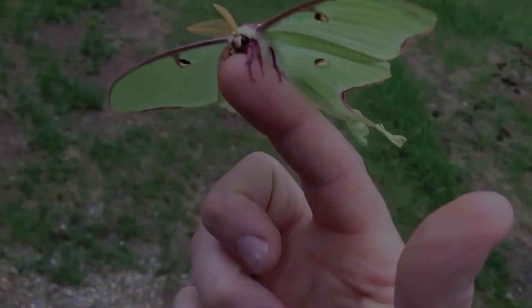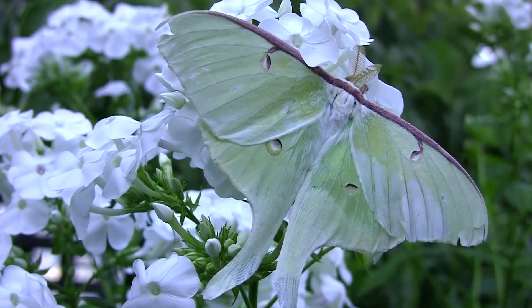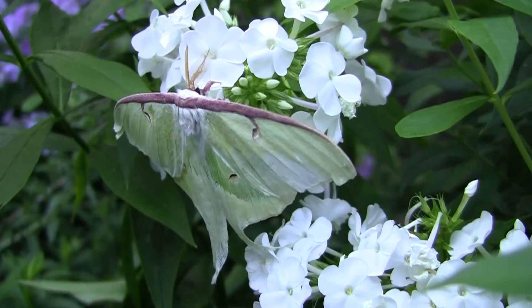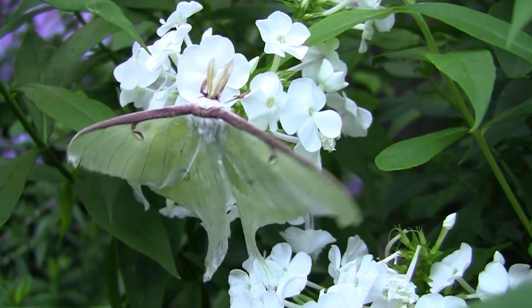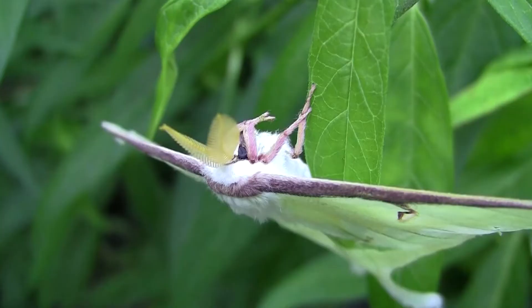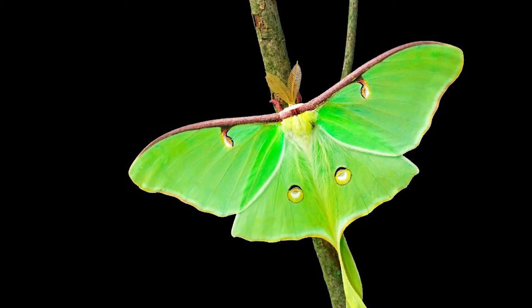Luna Moth: In the woodlands of North America lives the most beautiful moth of the United States, known as the Luna Moth. This animal starts its life journey as a hungry caterpillar. It eats leaves, hickory, and tree gums for at least a month to save enough energy for its next phase of life. It builds a cocoon and gets inside for three weeks. What comes out is a beautiful green moth with giant wings.